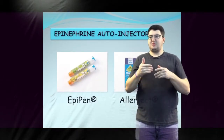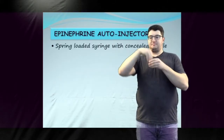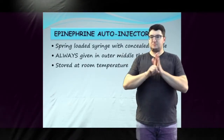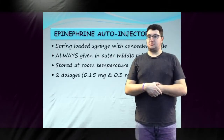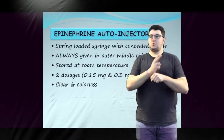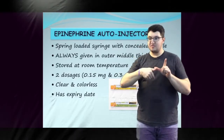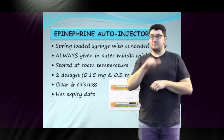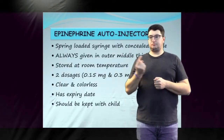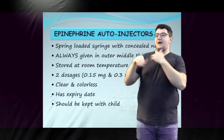The steps in administering these devices are similar and will be reviewed in the next slides. Epinephrine autoinjectors contain a spring-loaded syringe with a concealed needle. They should always be administered in the outer middle thigh. They are stored in protective tubing at room temperature and are available in two doses. Epinephrine is clear and colourless; if it appears brown, it should not be used. They are stamped with an expiry date and should be replaced by the parent when expired. It is safe to use an expired epinephrine autoinjector if the epinephrine is clear and colourless. It is recommended that the child carry their epinephrine autoinjector at all times. If they are not able to do so, it should be carried by the adult responsible for them or kept in an unlocked and accessible location.